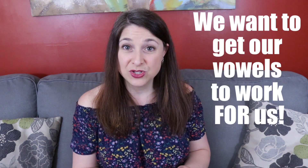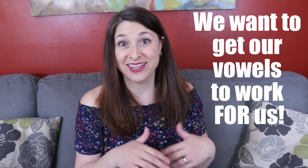Hi everyone! As I mentioned in my last live stream, today I'm beginning a series of about 8 to 10 videos on the very important topic of vowel resonance. We're going to talk about why vowels are important and how we can get our vowels to work for us and not against us.